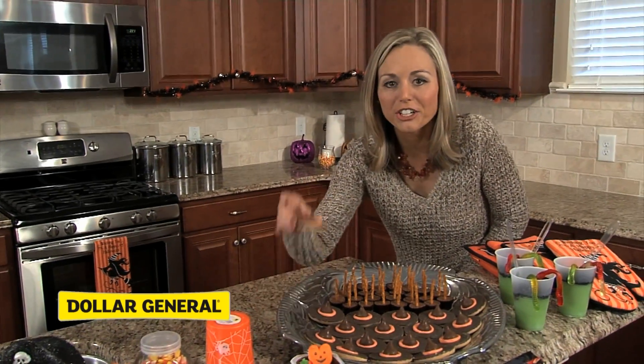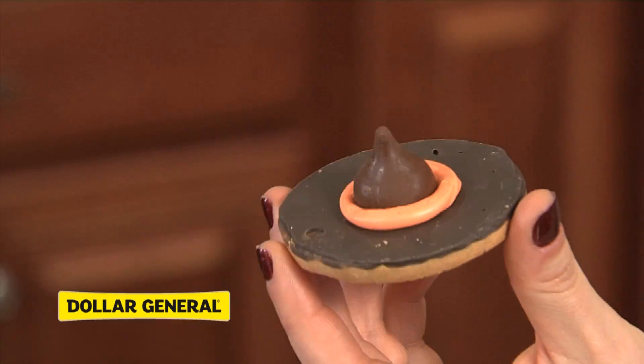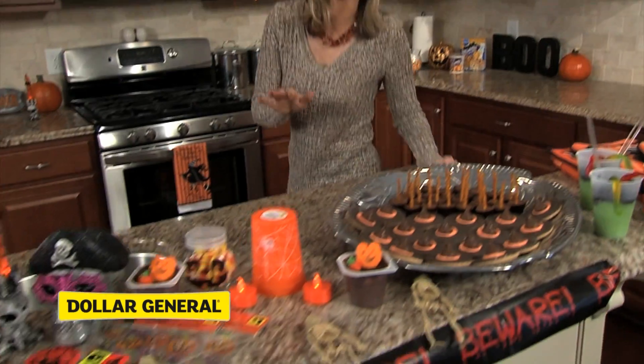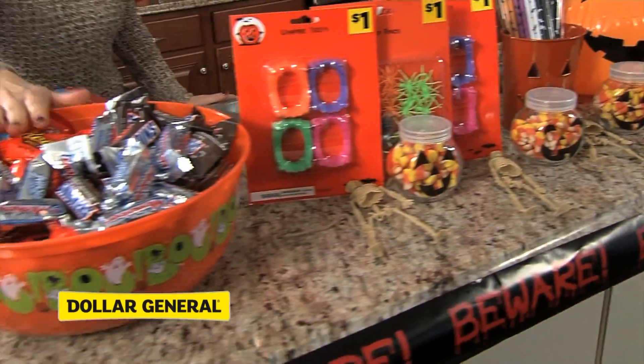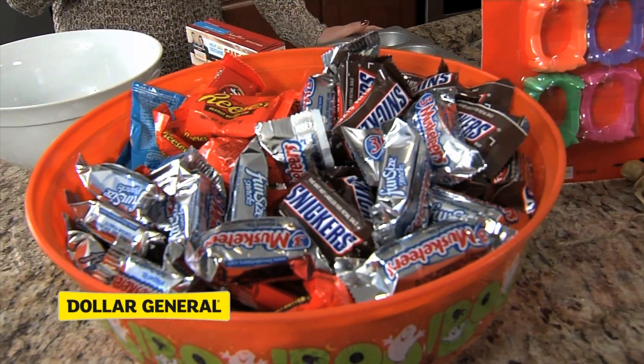Remember the Dollar General Literacy cookies from earlier? Took a little bit of orange food coloring to some frosting, added a Hershey's Kiss. It's a great little witch's hat cookie as well. We've got a lot of great fun decorated items up here on the counter — great for your guests and for the kids. Plus I've got all my candy ready for all my trick-or-treaters as they start to arrive. Now let's get baking.